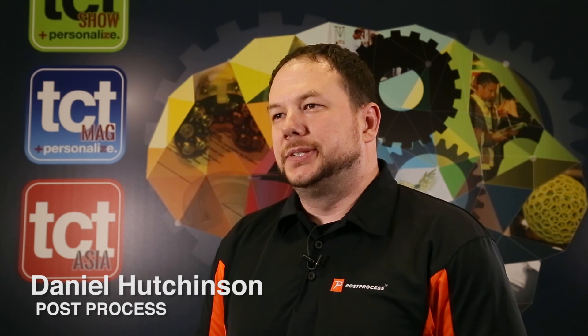Hello, my name is Daniel Hutchison. I am from Post Process Technologies. I am the President and CTO of Post Process. We specialize in the post printing needs of 3D printed parts, from the applications of photo cured resins all the way up into the high-end metals.